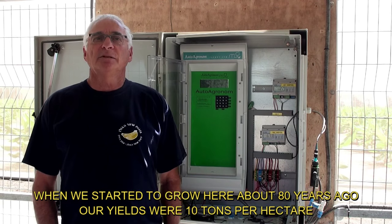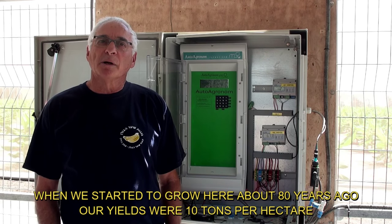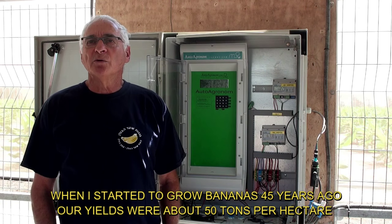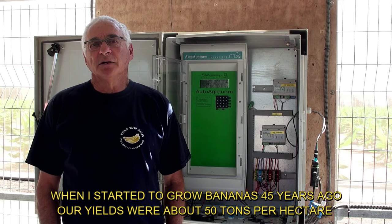When we started to grow here about 80 years ago, our yields were 10 tons per hectare. When I started to grow bananas 45 years ago, our yields were about 50 tons per hectare.